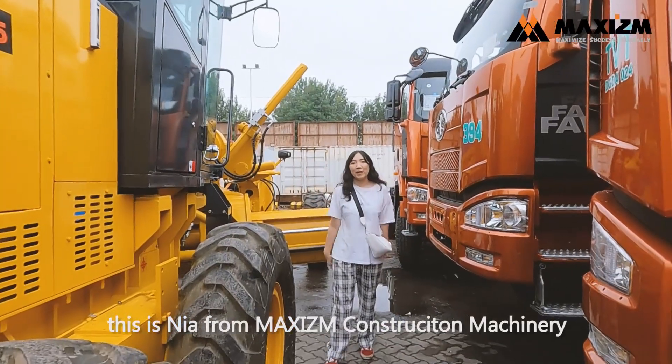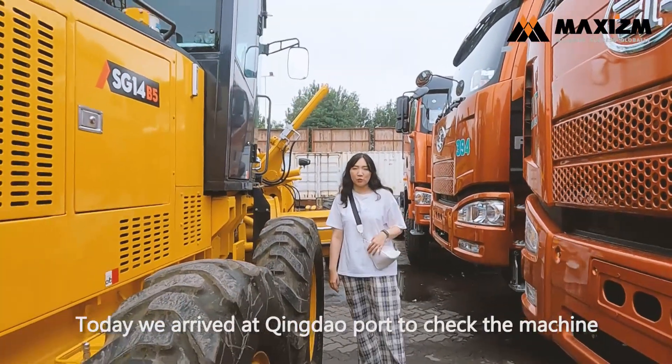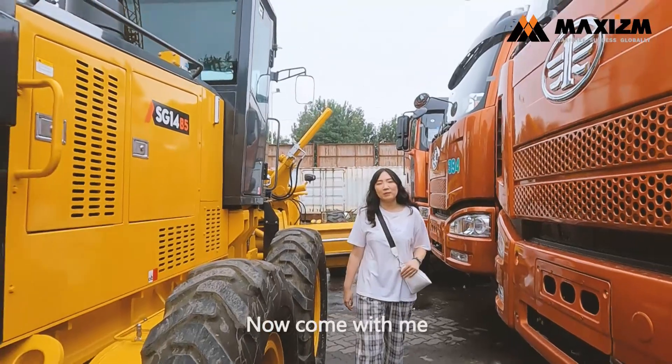Hello guys, this is Nia from Maxizm Construction Machinery. Today we arrive at Qingdao Port to check the machine. Now come with me, let's go!